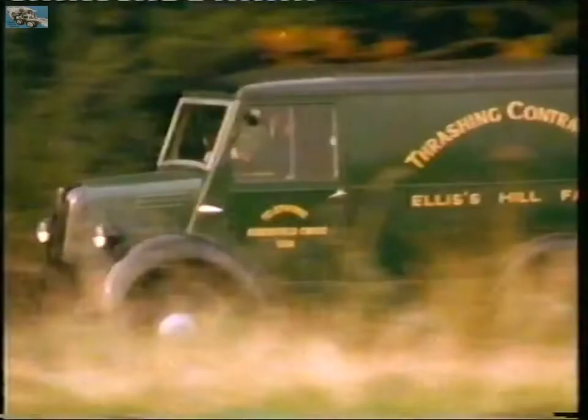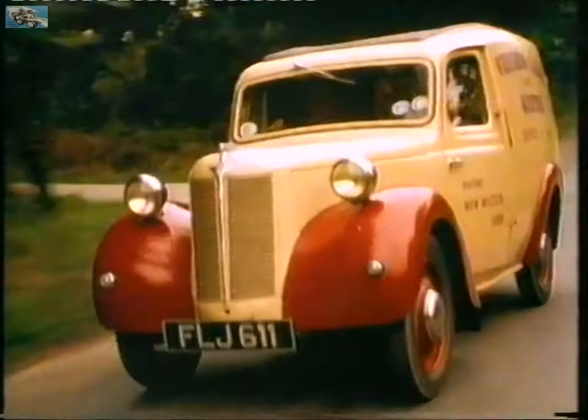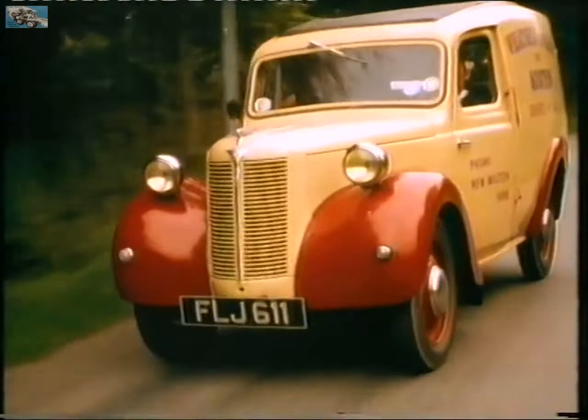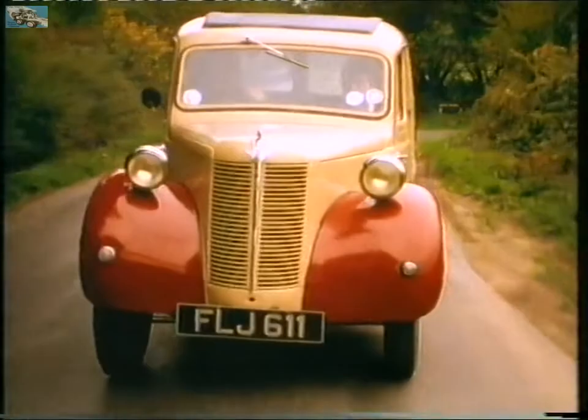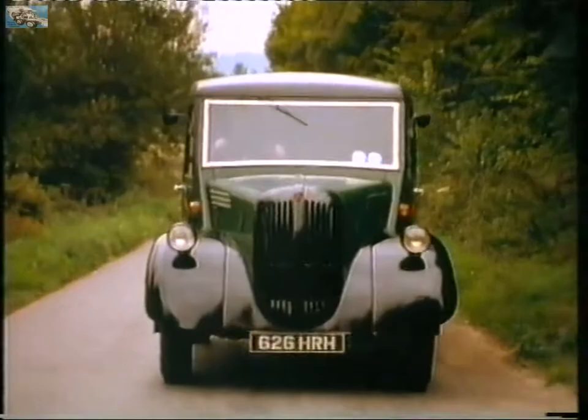There were exceptions to socialist uniformity. Small high street traders delivering their own goods locally escaped state control. All vehicles including vans were in short supply in the late 40s. Most were pre-war designs like this 1940 Austin 8 model, or the weird Trojan with its twin-cylinder two-stroke engine.